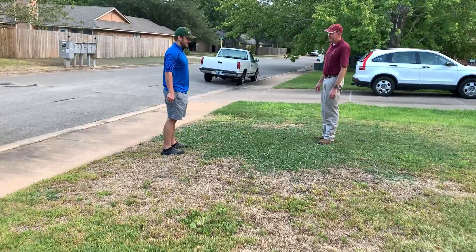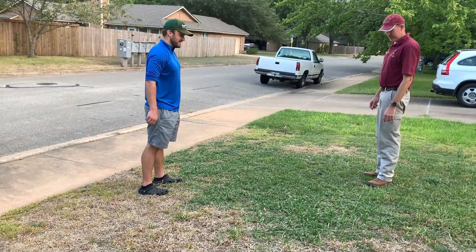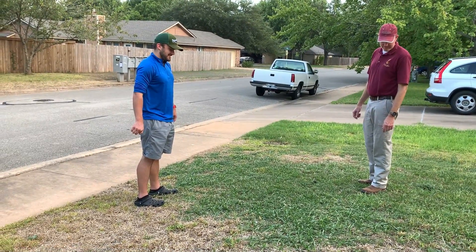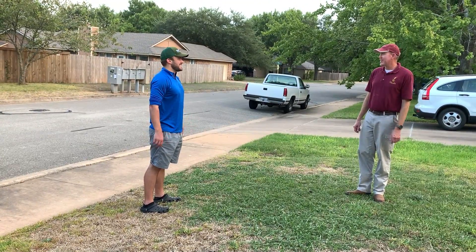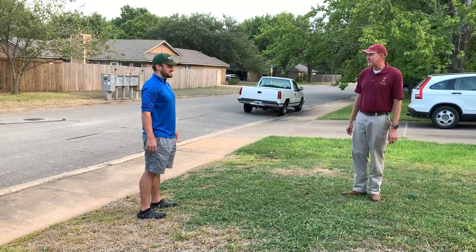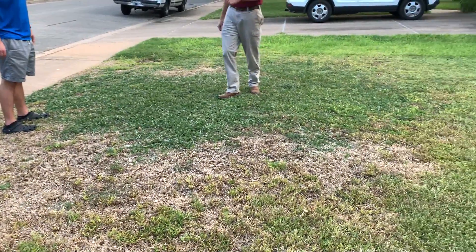Hey guys, so if you have any weird-looking spots in your lawn, especially during the spring, summer, and going into fall, you could have a lawn disease, and there are a vast number of different types out there. Certain grass types are going to be a little bit better at tolerating it. Bermuda, a lot of times, is not as susceptible versus some of the other varieties, but none of them are immune from it.